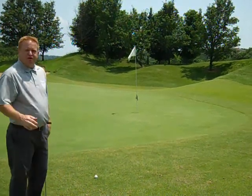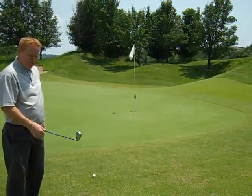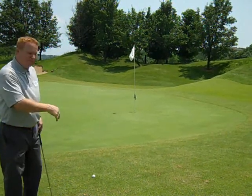What I'm going to do on this shot is try to keep it low and let it roll. I've got my pitching wedge — I'm just going to bump it up there and let it take the break.